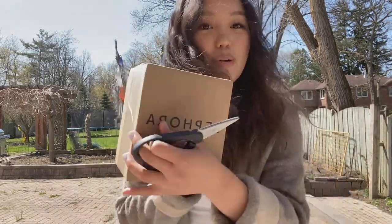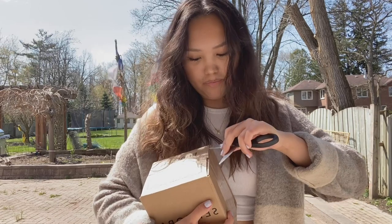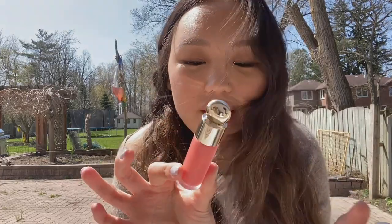I got a package in the mail so I came outside to do a quick unboxing — the weather's so nice. It's a small package from Sephora; they recently had their VIB Rouge sale. I didn't go ham this time, I only got two things. The first thing is the Rare Beauty Soft Pinch Dewy Liquid Blush. I had the small sample version in a different color — Bliss — and I really liked it, so I got the full size in the peachy dewy shade.